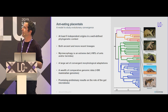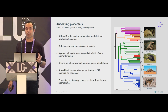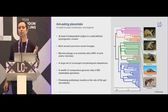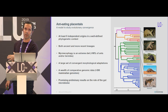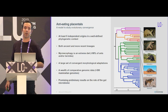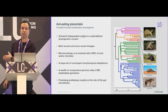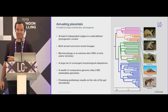One particular example I'm interested in is anteating placentals. It's a very good model to study evolutionary convergence because there have been at least five independent origins in a well-defined phylogenetic context — in both very ancient lineages such as the aardvark, the South American anteaters, or pangolins, which have been eating ants and termites for probably more than 40 million years independently, but also some more recent instances of this diet shift, such as the aardwolf, which is actually a hyena that eats only termites.